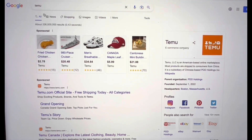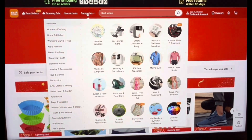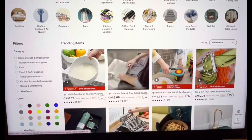If you don't know, Temu is an online marketplace that offers a wide variety of products at a very affordable range. You can shop from categories like fashion, jewelry, pet supplies, home decor, office supplies, and lots more.